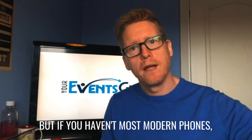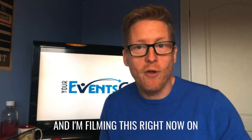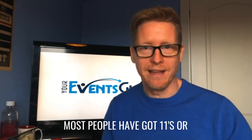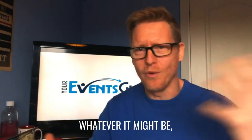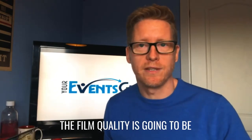But if you haven't, most modern phones are amazing. I'm filming this right now on my iPhone 10, and most people have got the 11s or the S20s and whatever it might be. Use that camera — the film quality is going to be excellent.